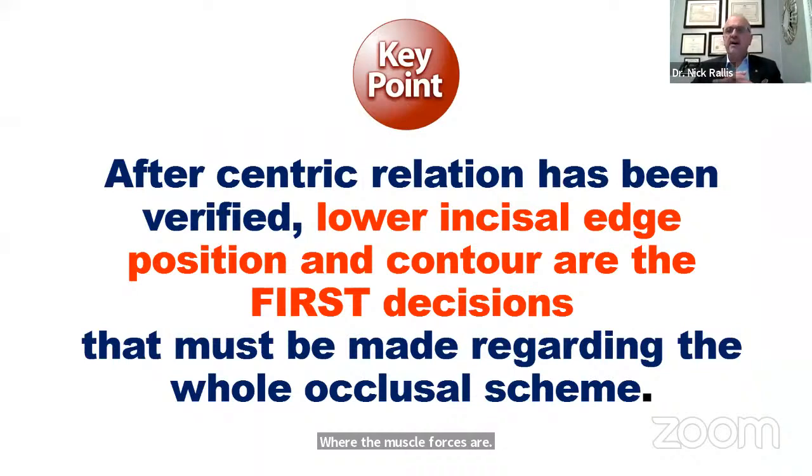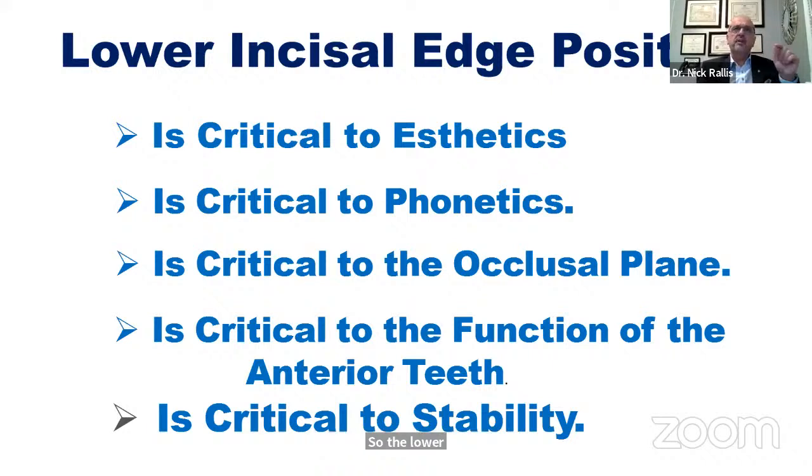After centric relation has been verified and the joint is fully seated, the next thing we have to do is look at the lower incisor edge position and contour — those are the first decisions we must make regarding the whole occlusal scheme. The lower incisor edge position is oftentimes overlooked because patients say they just want to fix the upper teeth. But unless we know exactly where the incisal edges of the lower anteriors are, we can't really create our upper anterior teeth. The lower incisal edge position is critical to aesthetics, phonetics, the occlusal plane, the function of the anterior teeth, and stability.